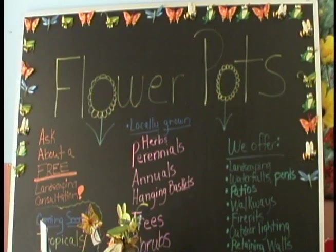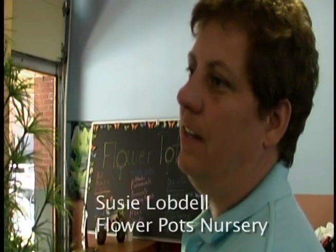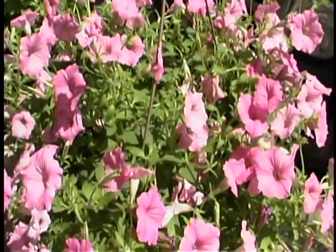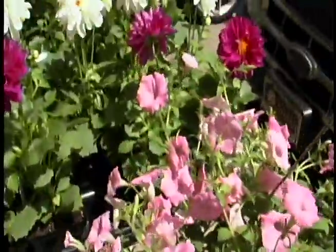Hi, welcome to Flower Pots Nursery. We specialize in really unique plant material. We have Japanese umbrella pine and we have every type of annual that you would want for container gardening.